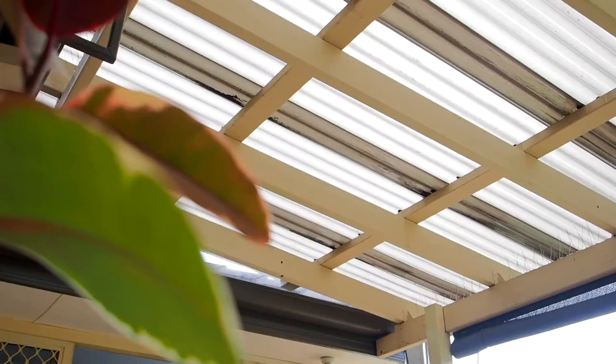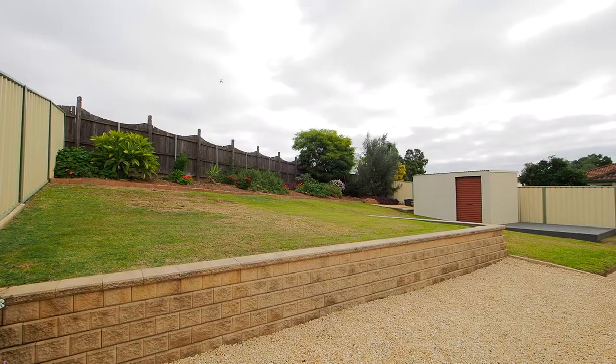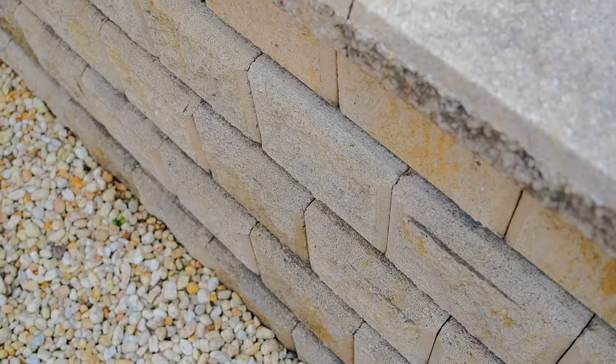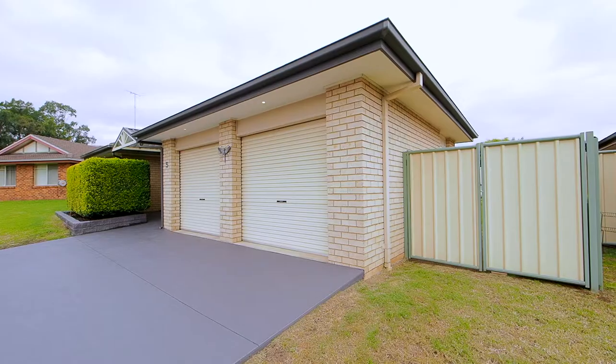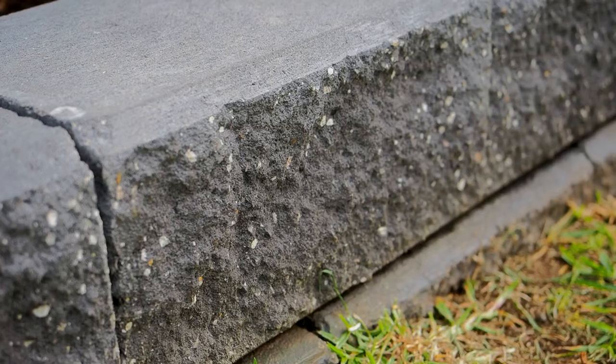As you step outside you'll find a deck pergola area to enjoy your morning coffee and entertain family and friends. This leads on to a large private and manicured garden with loads of space for the kids to run around and kick a ball. Other key features include a double lock-up garage with side access, the comfort of ducted air conditioning throughout, and solar panels.